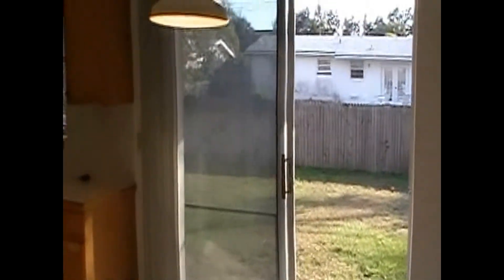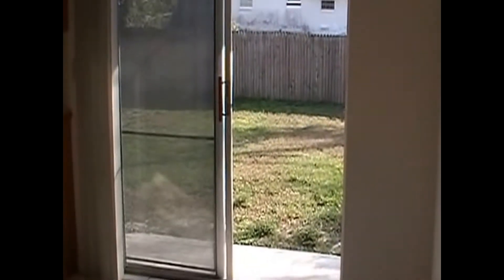We enter the home into a tiled living area. We have the family room up front, and then leading back to the dining area. There is a ceiling fan in here. And right here is the dining area, which leads to the sliding glass doors to the backyard.